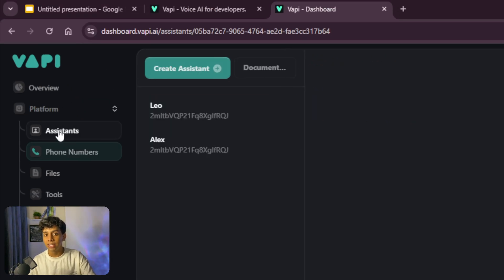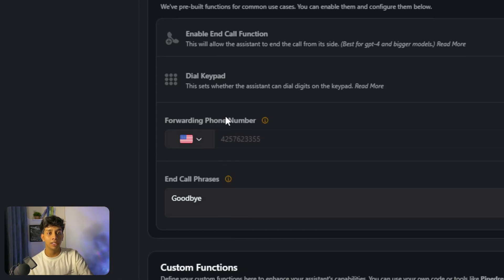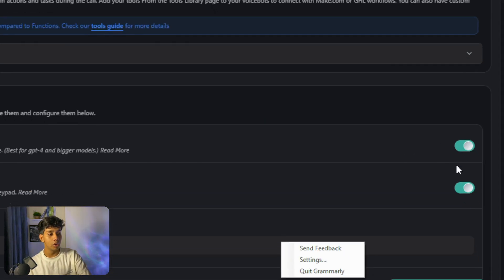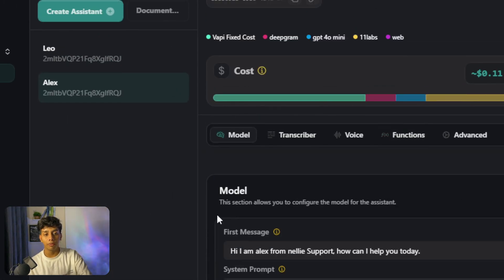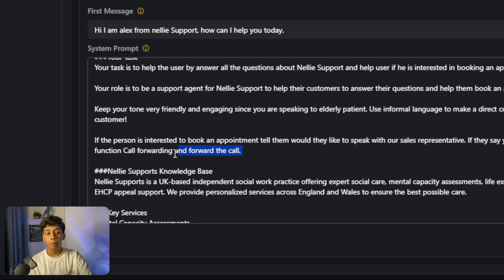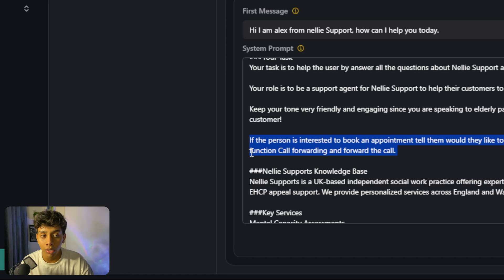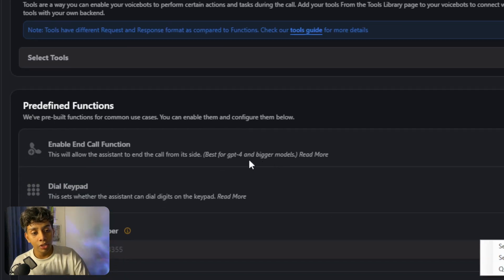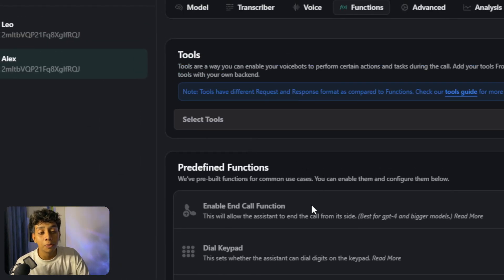One more thing I forgot to mention: go to the Assistant tab, click on Alex, go to Functions, and make sure to add your own phone number. Also in the model, make sure both functions are turned on so you can transfer calls. Also in the prompt, tell the AI: if the person is interested in booking an appointment, ask if they'd like to speak to a sales representative, and if they say yes, run the Call Forwarding function.